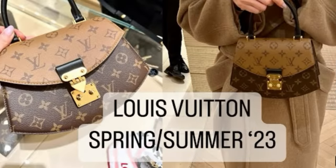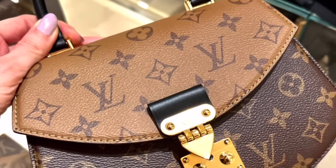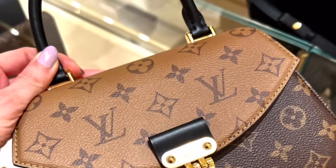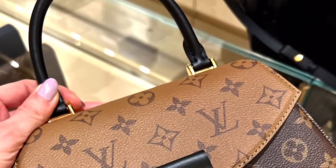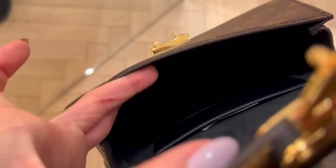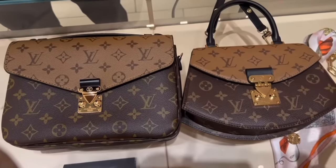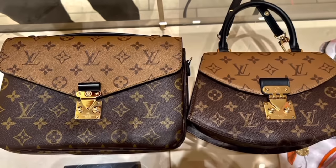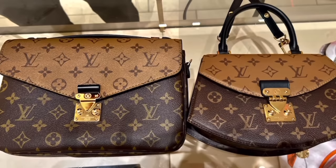You guys might remember this video I made last year — when I went to the LV Boutique, I saw this new release called the Tilsit bag. I didn't expect to see it there, didn't go looking for it, but when I spotted it, it really caught my attention because of the unique features. This is what it looks like on the inside — all micro suede. It's next to the Pochette Metis in the reverse monogram. You can see the shape, the silhouette — very different, playful. It's got that curved bottom, it's not symmetrical.